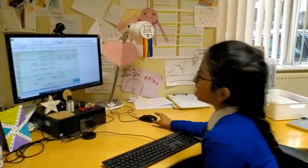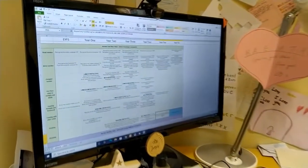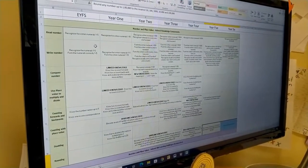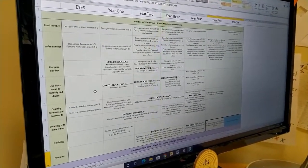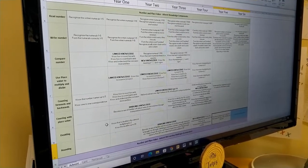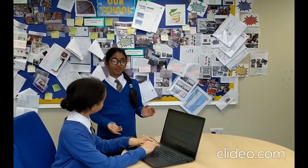Let's start with maths. Our teachers have planned everything from reception to year 6. We have learnt about reading numbers, writing numbers, comparing numbers, using place value to multiply and divide, counting forwards and backwards, counting with place value, doubling and rounding. We have a curriculum progression document for every subject.